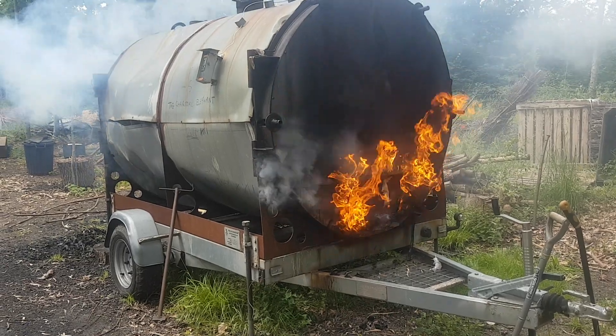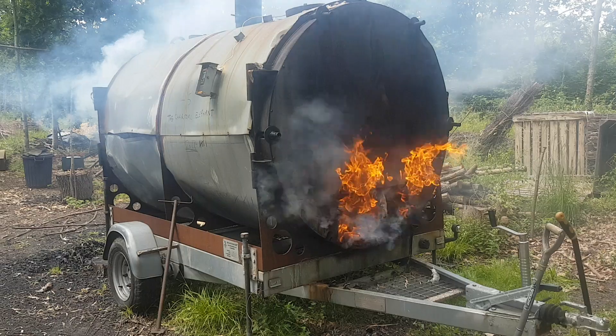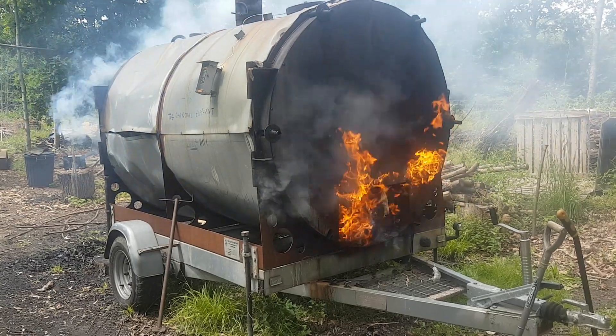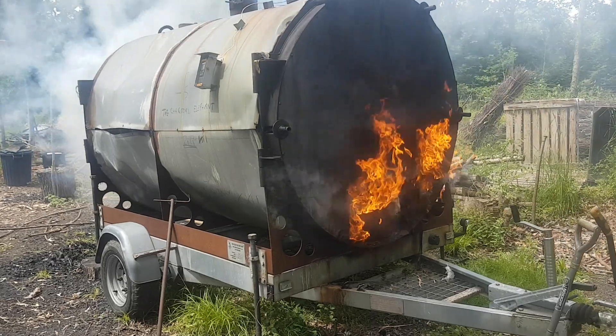It's been going about three hours and a few minutes this morning and it's reached 500 degrees centigrade, and it's now on its cooling down phase.